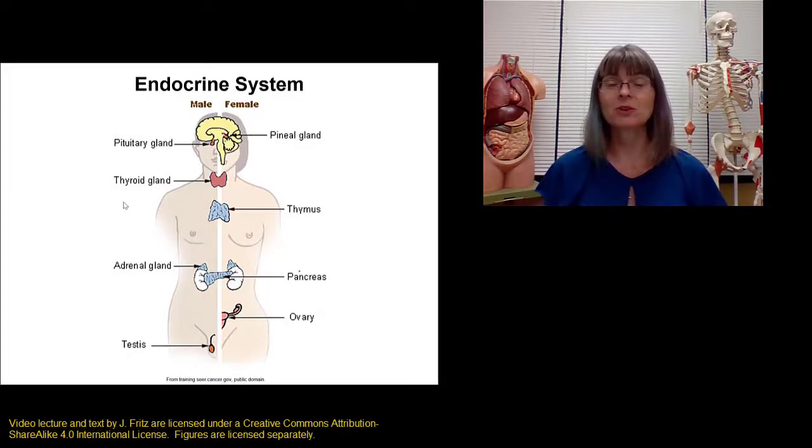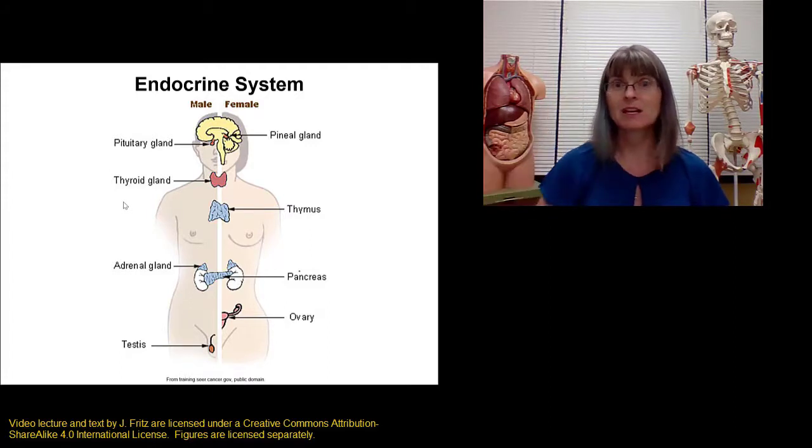There are a lot of different endocrine organs and cells in the body and we're not going to talk about all of them. I want to focus just on a few that we can talk about in a little bit more detail rather than trying to cover everything. We'll see a lot more endocrine organs and cells as we go through the various body systems individually. When talking about the endocrine system, one of the most important things to start with is the hypothalamus and the pituitary gland, which are found in the brain.